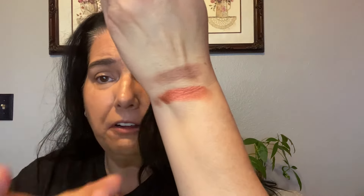We'll do this one first. Oh wow, I was not expecting that at all to be honest. Okay, LA Girl, I see you. For $1.25, I wasn't expecting that kind of pigmentation at all.